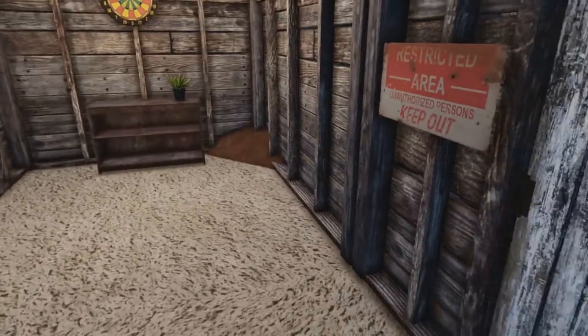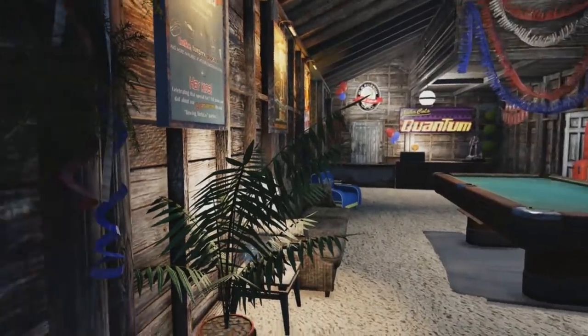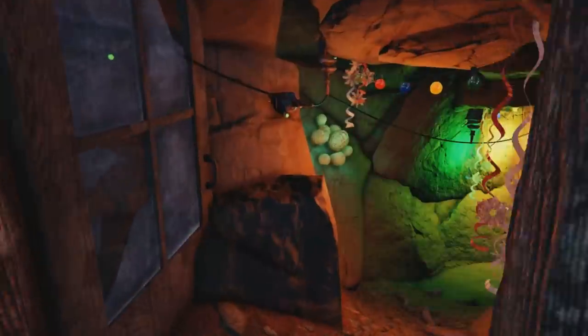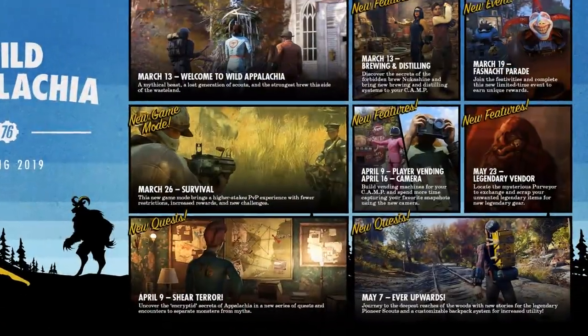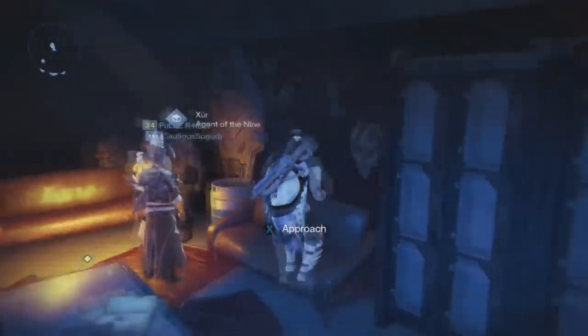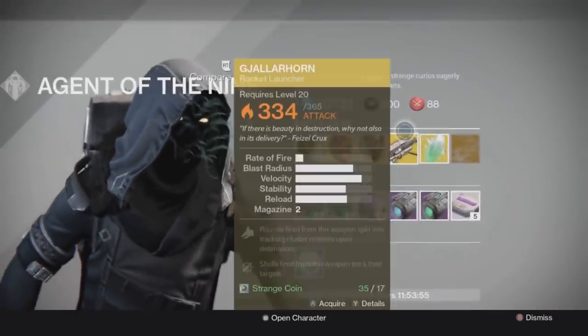To start this off, I'll be showing where the new legendary vendor will be located. There will be a new mysterious vendor named Purveyor, and we will be able to exchange and scrap our unwanted legendary items for new legendary gear from this vendor. So it seems legendary gear will be the currency to deal with Purveyor. This honestly reminds me — for those of you that have played Destiny — of Xur. We would get to encounter him on the weekends and spend a specific currency on exotic gear.